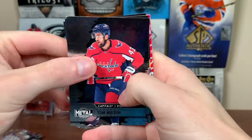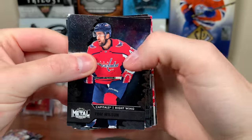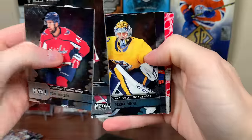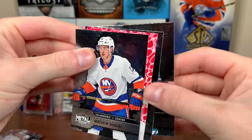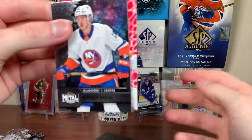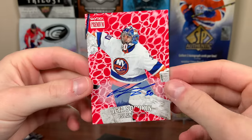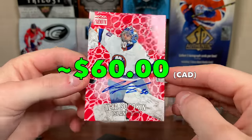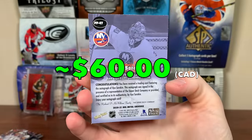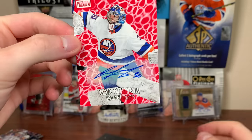We got an autograph — looks like it's a goalie. Could be Ingram, Vanacek, Tom Wilson, Lane Pederson, Rene, Matt Boldy, or Ilya Sorokin — I pull him a lot. Chris Letang, Logan Stanley. I think it's Sorokin judging by the colors. Yep — Ilya Sorokin! Skybox Premium Prospects blood cell auto. Sticker auto Sorokin. I cannot stop pulling this guy, but that's probably a good thing. He's one of the better rookies. Very nice pull.